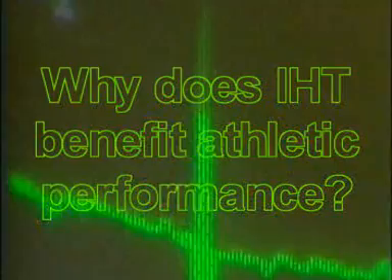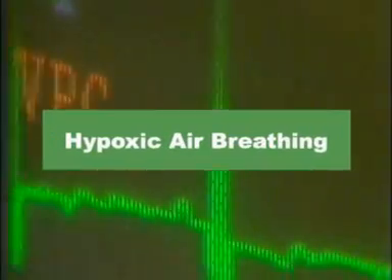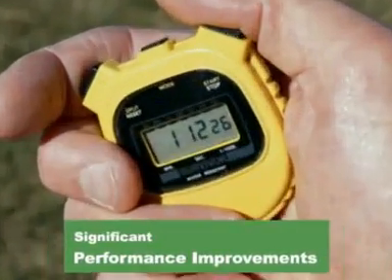Why does IHT benefit athletic performance? Top endurance and performance requires an optimal functioning oxygen metabolism in the body. Multiple studies have shown that the body's ability to process oxygen can be significantly enhanced by regular, short-term exposures to hypoxic air breathing. In fact, performance improvements of up to 4% have been reported in independently conducted studies, which for competitive athletes provides a significant advantage.